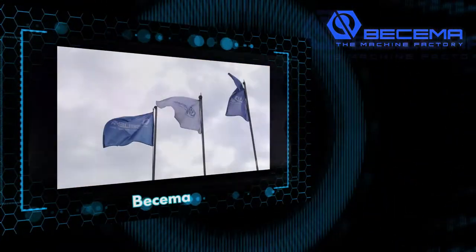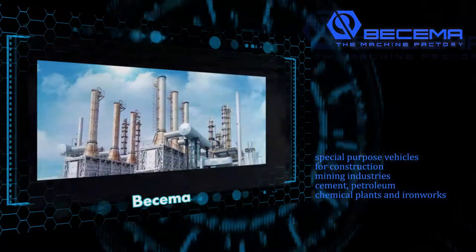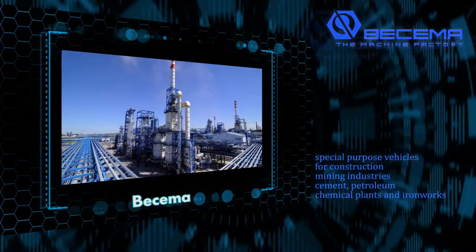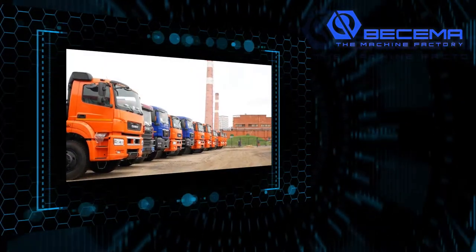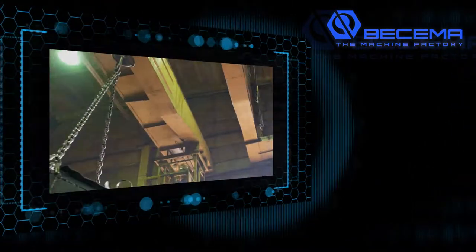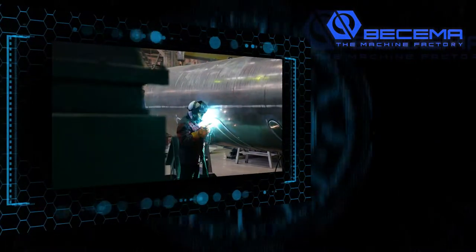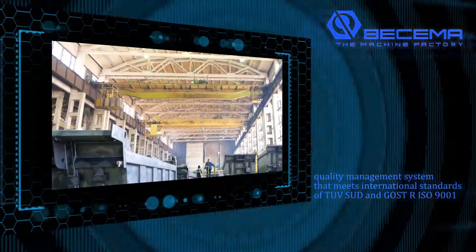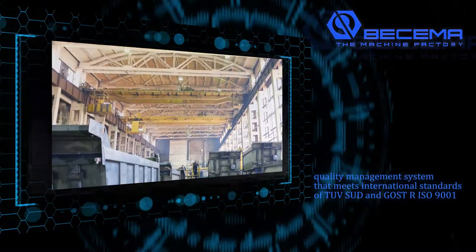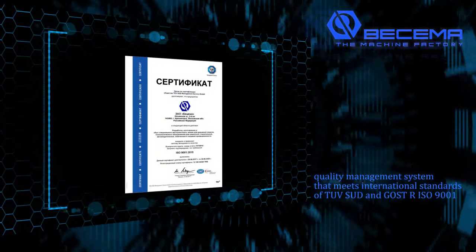Since 1932, Buscema has been developing and manufacturing special purpose vehicles for construction and mining industries, cement, petroleum, chemical plants, and ironworks. The entire production cycle from design development to final tests at our in-house testing facilities is carried out within the plant. The reliability and functionality of the models are controlled on every production stage with a modern quality management system that meets international standards of TUV SUD and GOST-R ISO 9001.